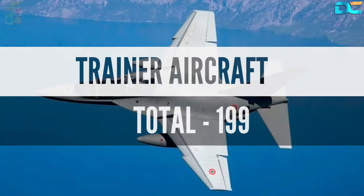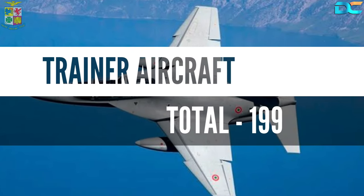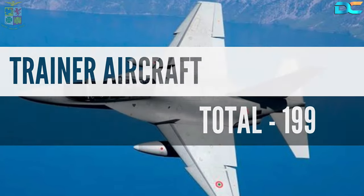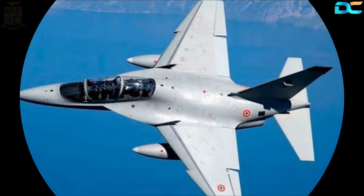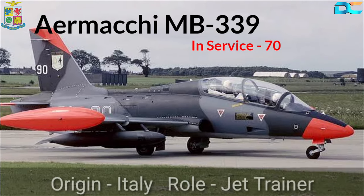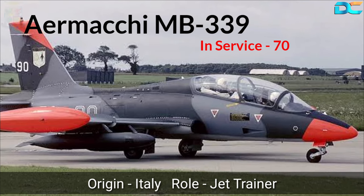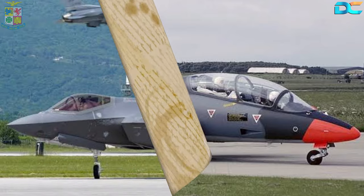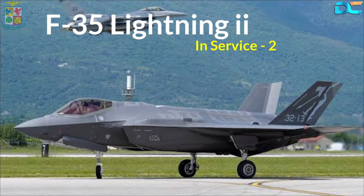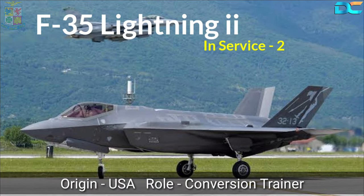Moving on to the trainer aircraft segment, the Italian Air Force uses a wide range of aircraft for training its pilots and has 199 trainer aircraft in its fleet. The major chunk of the fleet is occupied by the Aermacchi MB-339. 70 of these Italian-origin aircraft are used as jet trainers. The Air Force has also purchased two F-35 Lightning jets, used as conversion trainers for pilot training.